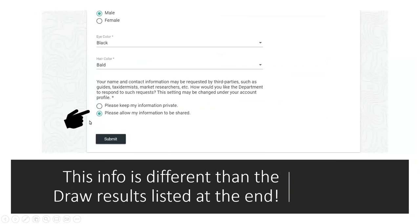At the end of your profile, you'll see: your name and contact information may be requested by third parties such as guides, taxidermists, or market researchers. This has nothing to do with the list of successful hunters after the draw — don't confuse that with this. A separate question during application will ask if you want your name to appear if you're successful. You can always go back in and edit your profile preferences with the exception of those three unchangeable fields.